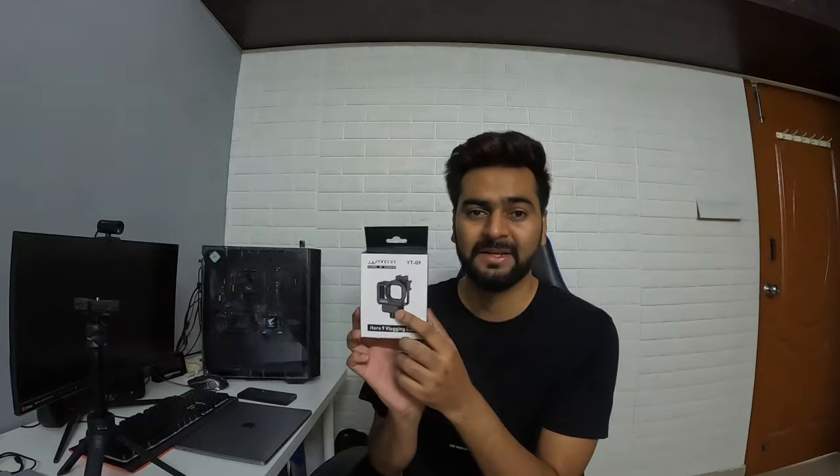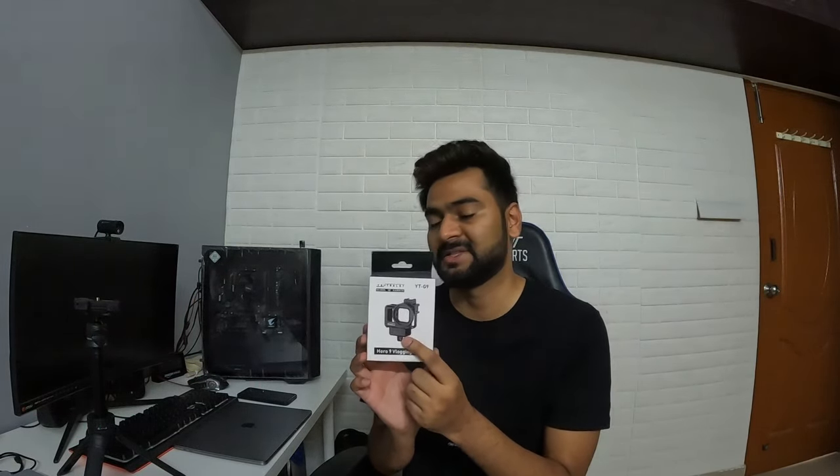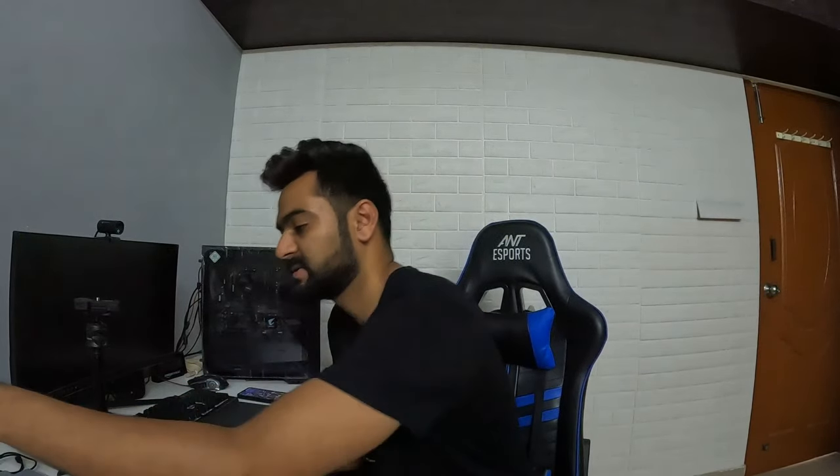This helmet mount comes with a holder for a mic adapter — the GoPro mic adapter — so you can place the mic adapter down and mount the camera inside it. However, this is not waterproof. Once you start motor vlogging with this, the camera also becomes non-waterproof, because to fit the camera inside the case you have to remove the battery cover of the GoPro. Apart from that, there are no other issues — it works brilliantly. Here is the case.